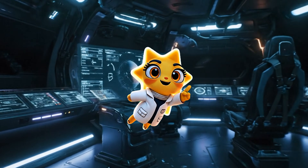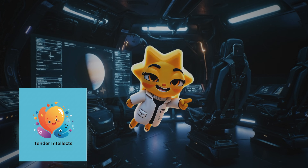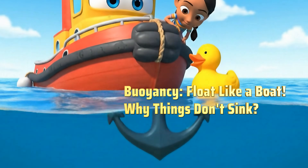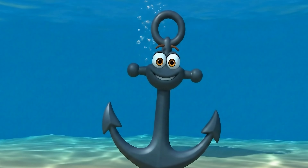Hey there, curious minds. Ready to unlock the secrets of our amazing world? Let's get started. Have you ever dropped a toy in the bathtub and watched it sink? Or seen a giant boat float easily on the ocean? What makes some things float and others sink?